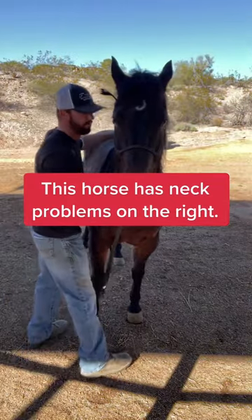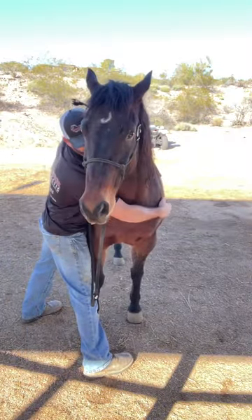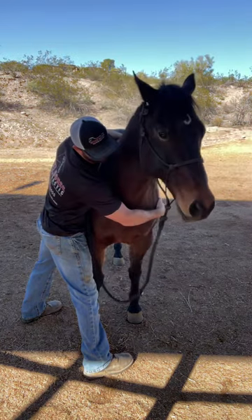I'm often asked how do I know when a horse needs to be adjusted or if there's a problem at all. I always compare motion side to side.